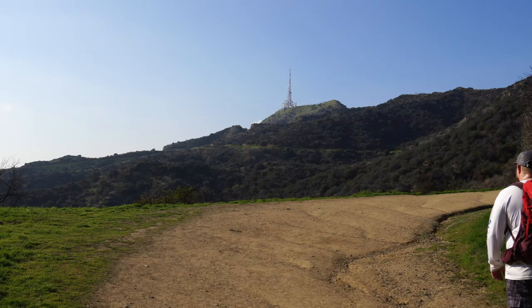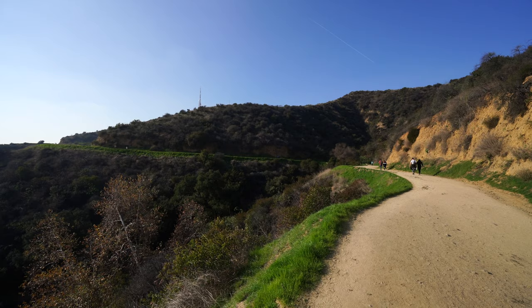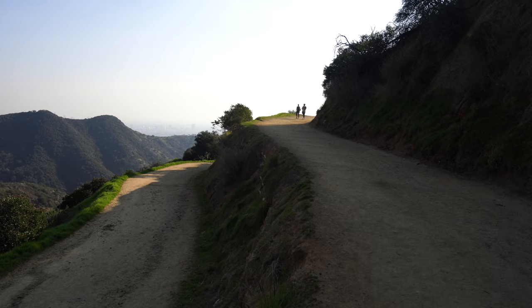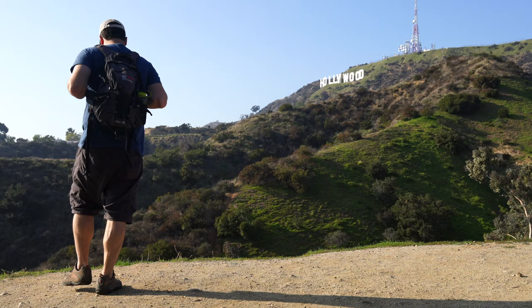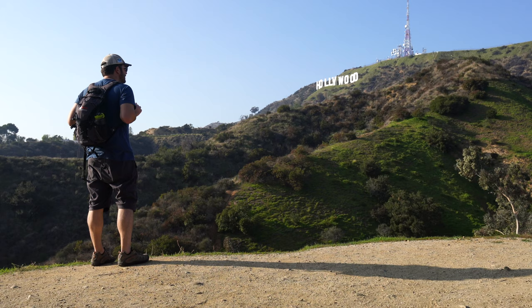Continuing on the Brush Canyon Trail, the sign will peek out in the distance as you make your way towards it. After connecting with the Mulholland Trail, it'll eventually split to the Holly Ridge Trail, which takes you down to the next viewpoint. The Holly Ridge Trail viewpoint is part of a no-longer-accessible trail, so you have to get to it from this hike. It provides a nice view of the sign with a few small mountains in front of it, and it's much less busy than the next recommendation of the viewpoint on Mount Lee Drive.